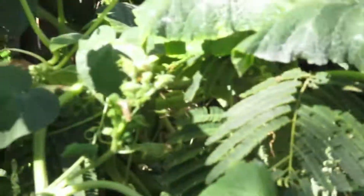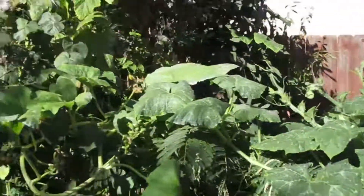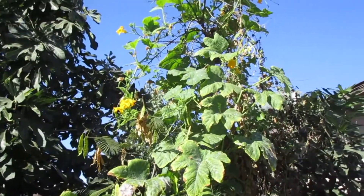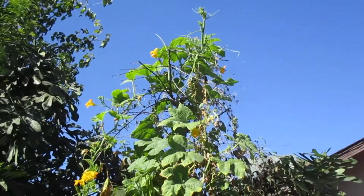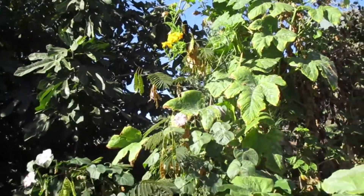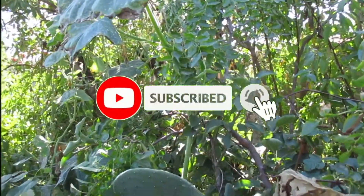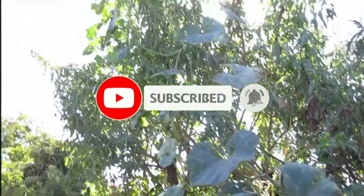They're barely starting to produce. Hopefully I'll have a lot of pumpkins and squash. I'll be updating you once I get more fruits. If you like the video, please share it with your friends, and don't forget to subscribe. Thank you for watching!